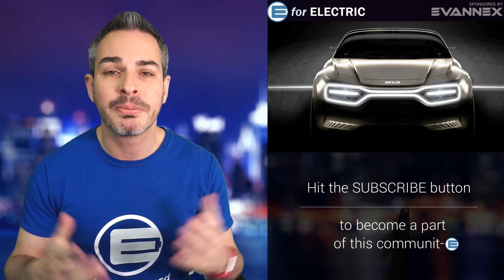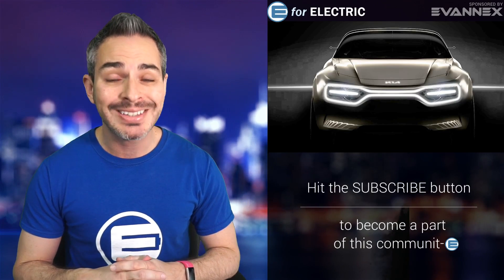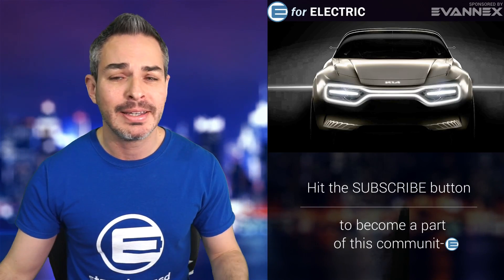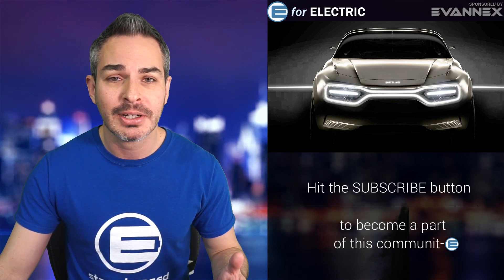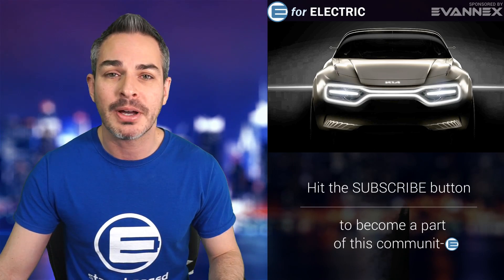A new electric car concept from Kia is going to premiere at the Geneva Auto Show and it apparently has 21 screens. Is this a joke they're playing on us? Are they trying to make a point, or is this actually going to happen? Let's talk about it.